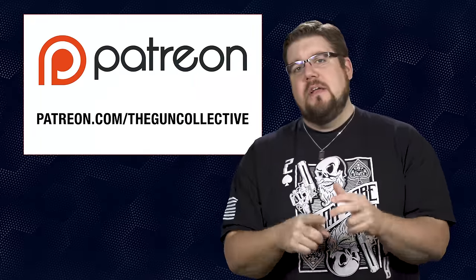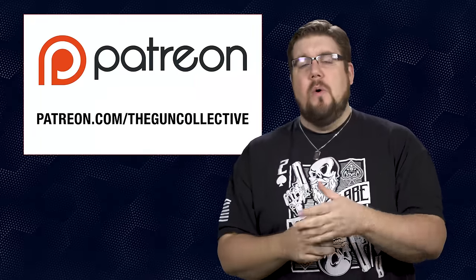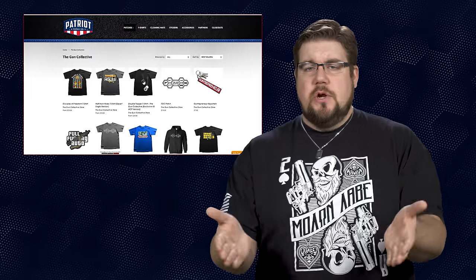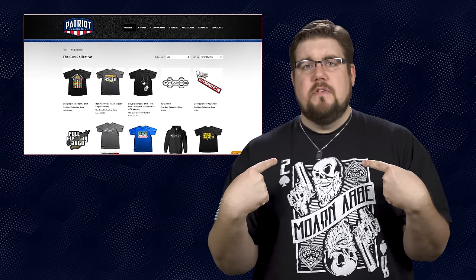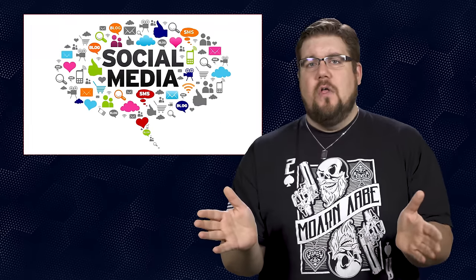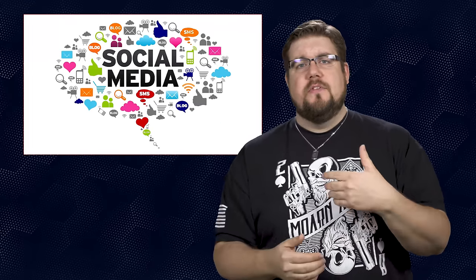And that is it for this week's show, guys. If you disliked the video hit that button, if you liked it hit like, get subscribed, and consider supporting us via the links in the video description below. We have an Amazon affiliate store as well as a link to purchase shirts — not like this one, this is Barrett — but we have others. And of course links to find us all over your favorite social media platforms. As always, thank you all for watching, we'll see you soon.